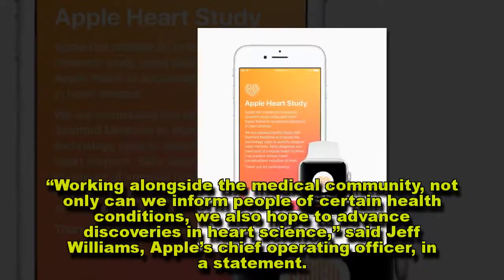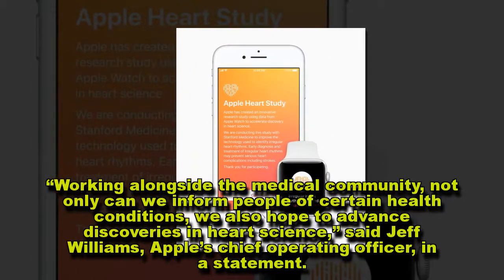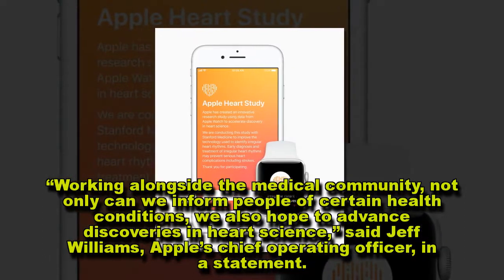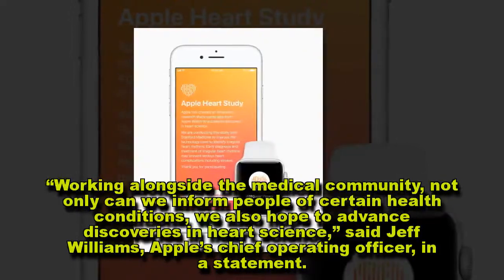Working alongside the medical community, not only can we inform people of certain health conditions, we also hope to advance discoveries in heart science, said Jeff Williams, Apple's chief operating officer, in a statement.